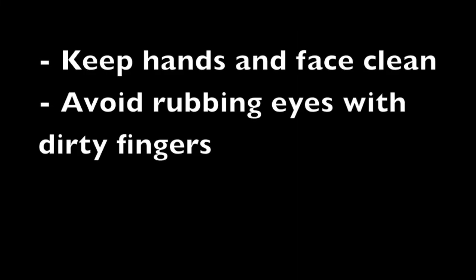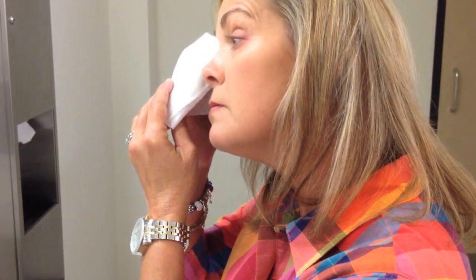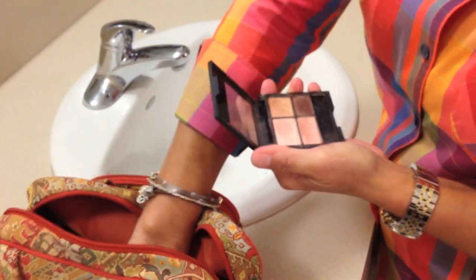There are many simple, everyday steps that you can take to prevent blepharitis. Keep your hands and face clean. Avoid rubbing your eyes with dirty fingers or a dirty towel. For example, remove all eye makeup before bedtime. If you're in the early stages of treating blepharitis, avoid using eye makeup to prevent further irritation. Once you begin using eye makeup again, replace any old products used in or near the eyelids as they may be contaminated.